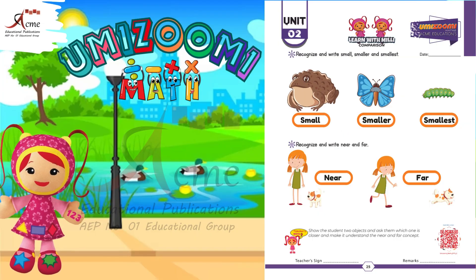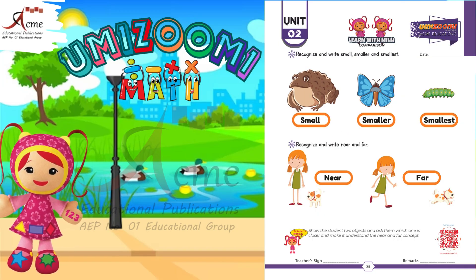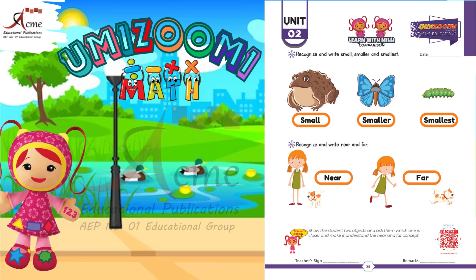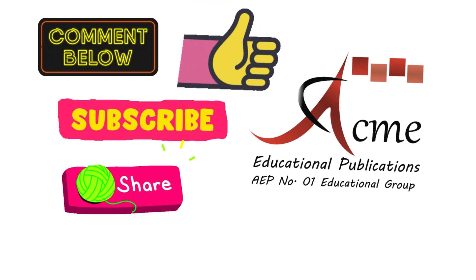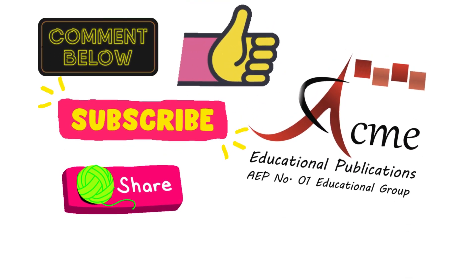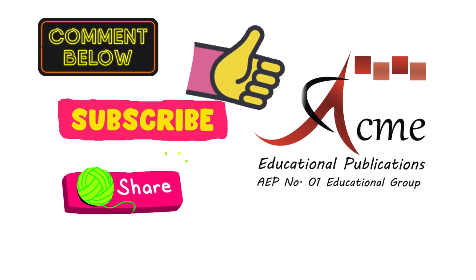Thank you for participating in our activity. Keep practicing and you'll become a master at recognizing small, smaller, smallest, and near, far. Comment us the screenshot of your activity. Must like, subscribe, Acme Educational Publications, and share this video.